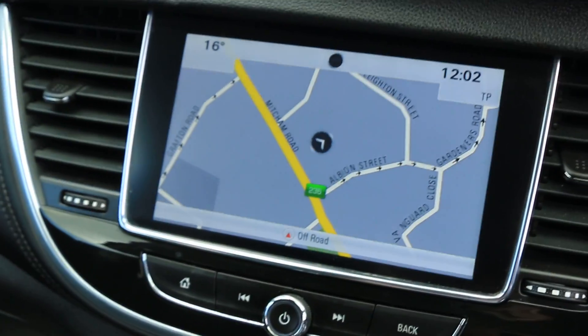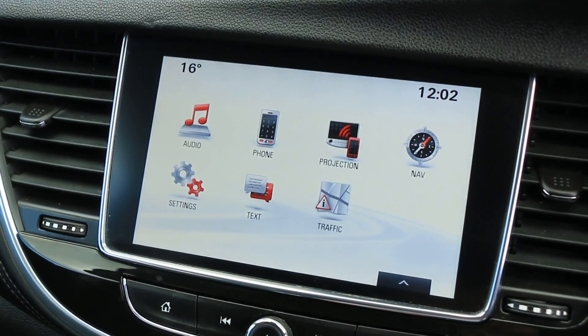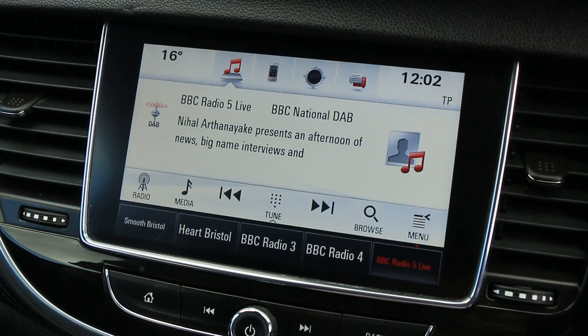The car has satellite navigation, telephone connectivity, Bluetooth connection, Bluetooth audio, and DAB radio.